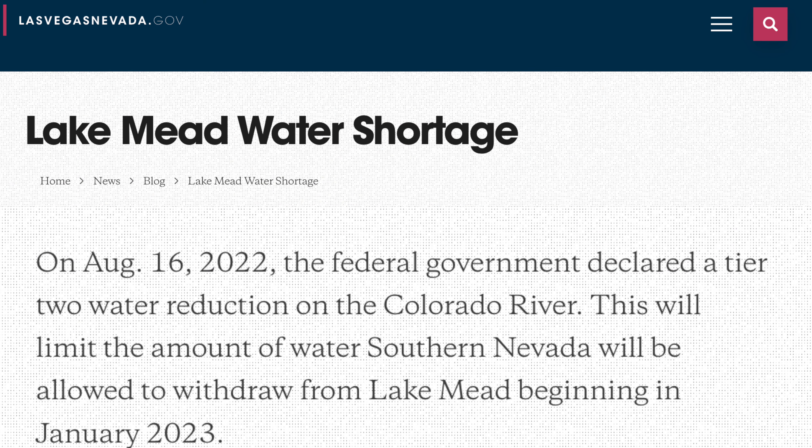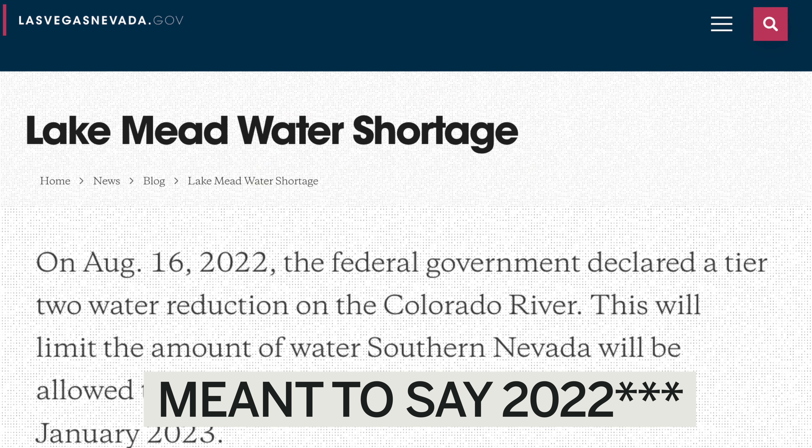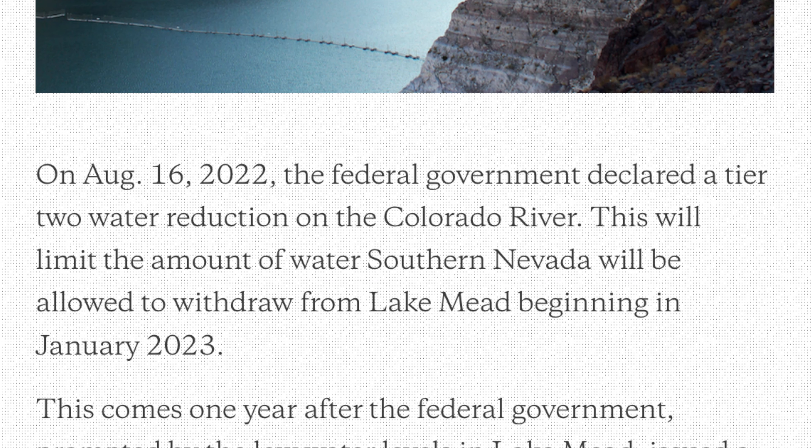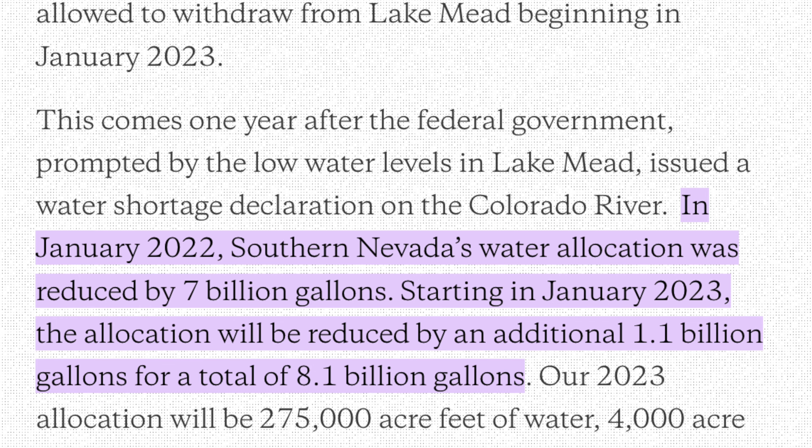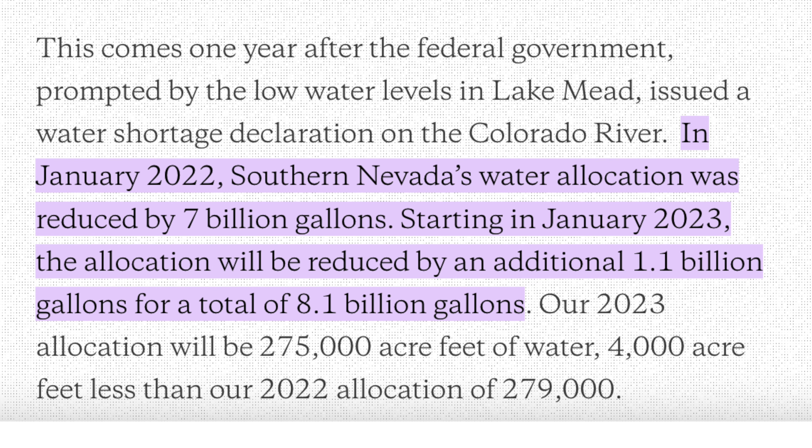Let's look at some statistics. On August 16, 2022, the federal government declared a Tier 2 water reduction on the Colorado River. This will limit the amount of water Southern Nevada will be allowed to withdraw from Lake Mead beginning in January of 2023. This comes one year after the federal government, prompted by the low water levels in Lake Mead, issued a water shortage declaration on the Colorado River. In January 2022, Southern Nevada's water allocation was reduced by 7 billion gallons.